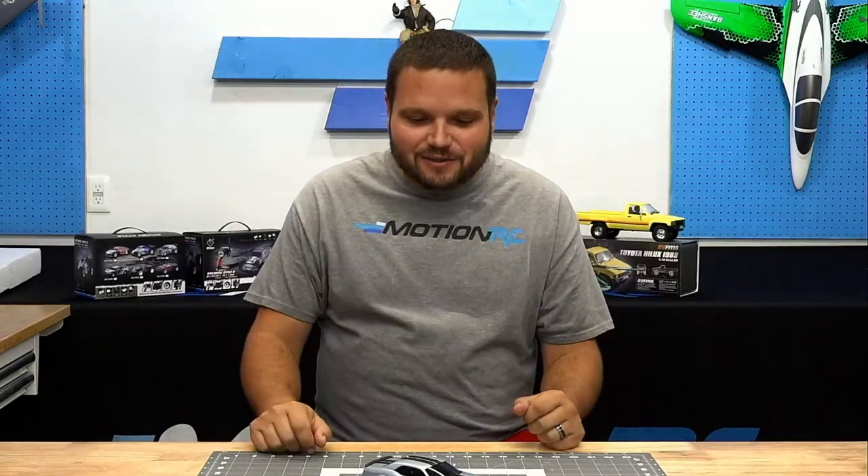Hey, what's up and welcome to Motion RC Live! I'm your product specialist Wes. We're doing something a little different tonight — just going live and having a little fun chatting with you. Miss Lori is behind the camera monitoring your comments. If there's something you want to know, let us know. We're in the new shop tonight, testing out some equipment and making sure everything's working.